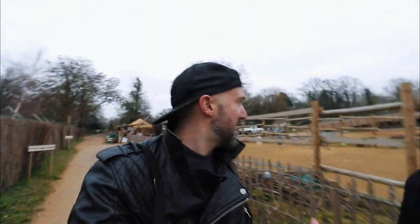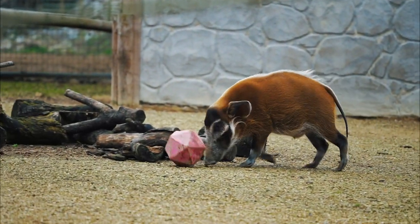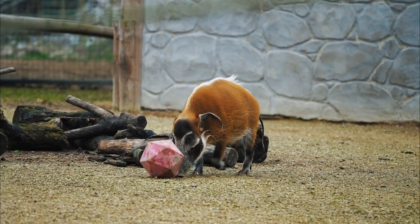Before we go to the cheetahs we've actually just spotted zebras, and apparently there are giraffes, so we're going to get those first. And there's some kind of pig things here playing football — oh, red river hogs that are playing football better than I can.